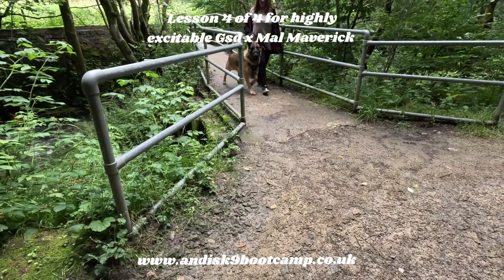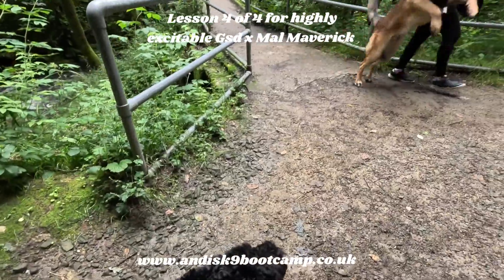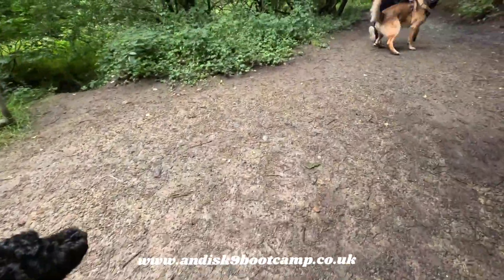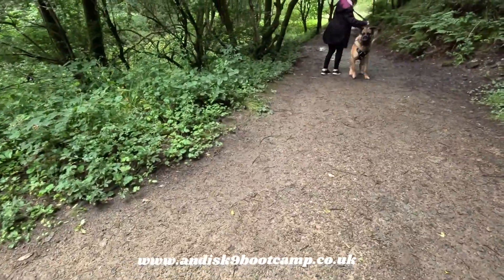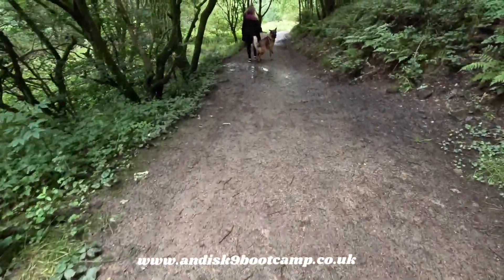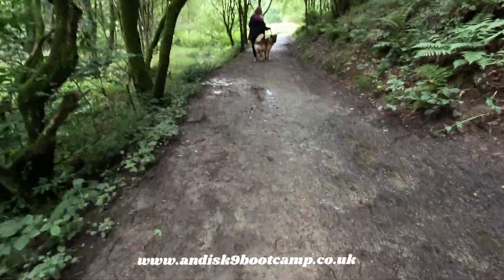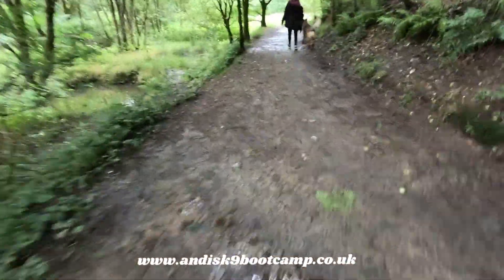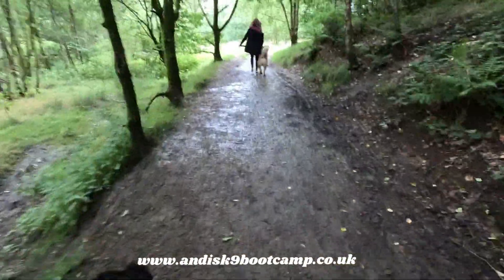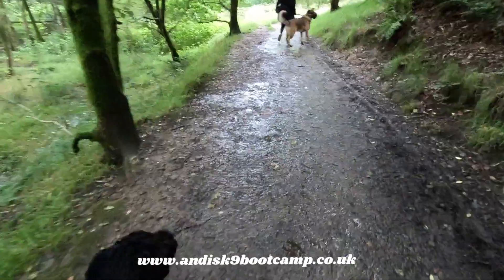So remember Maverick — this is excitable Maverick. So this is a good test for both dogs, and this is what Maverick is in for: excitability.